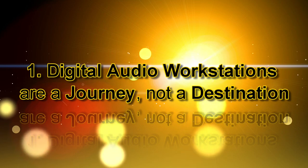Number one: digital audio workstations are a journey, not a destination.